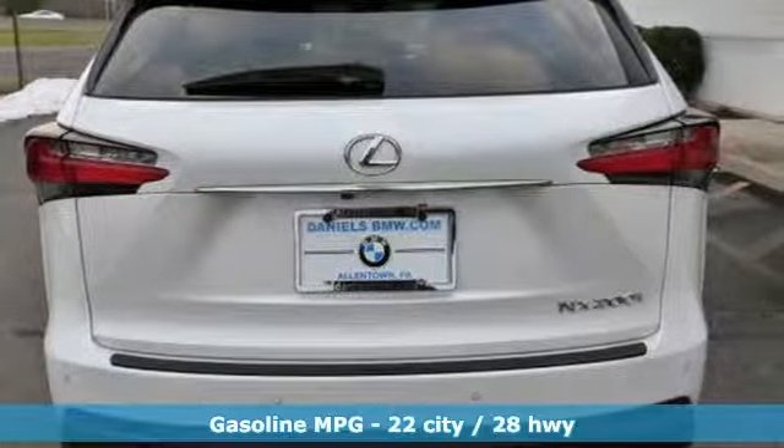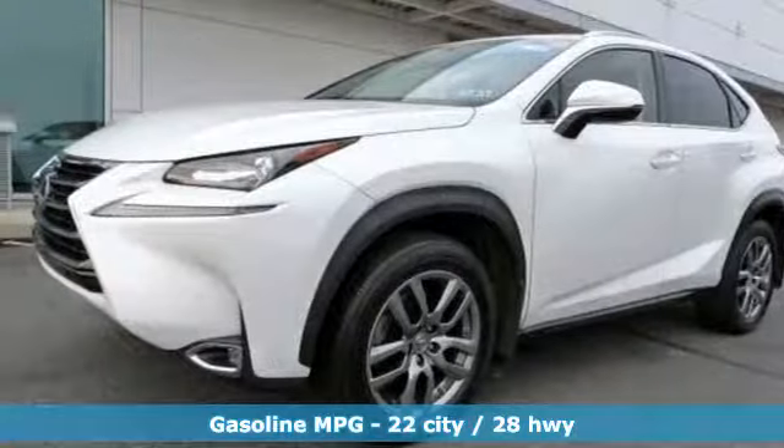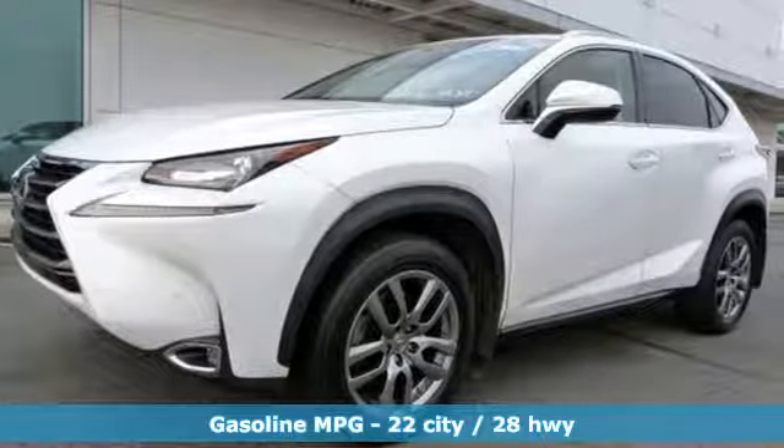It's well equipped with features you need. Turbo inline four-cylinder engine, electronic shift on the fly, voice activation, power heated mirrors.